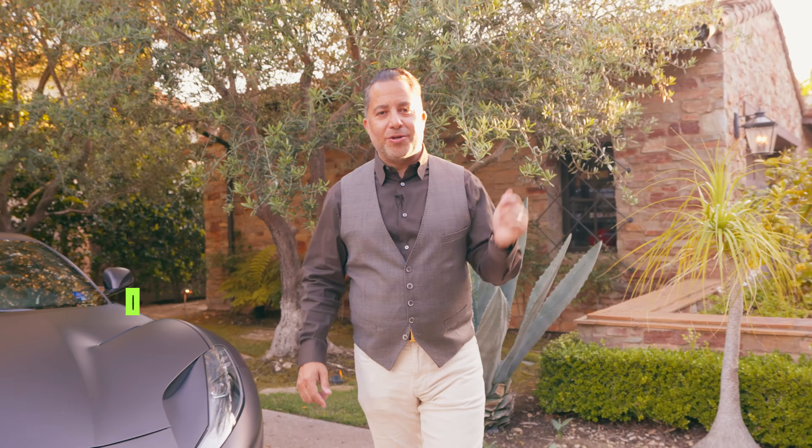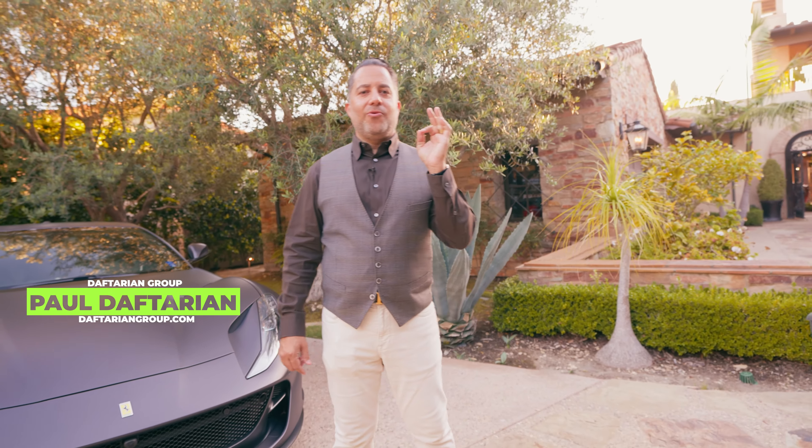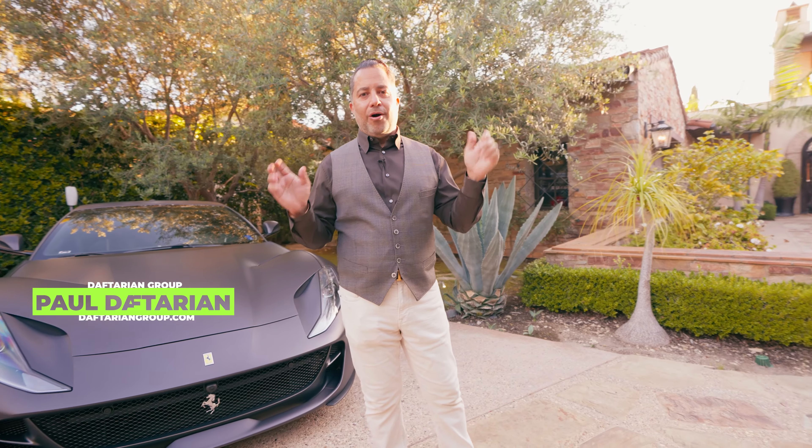Hello everyone, welcome back to my channel. We are super excited to bring you one of my favorite properties in all the homes in Crystal Cove.